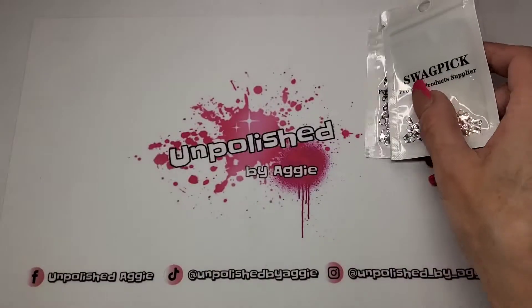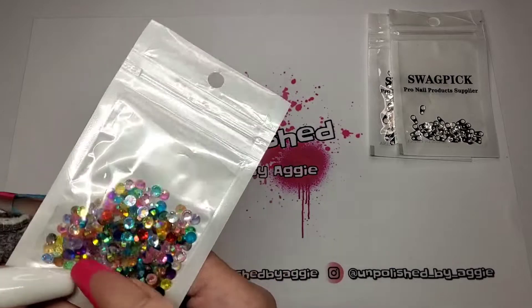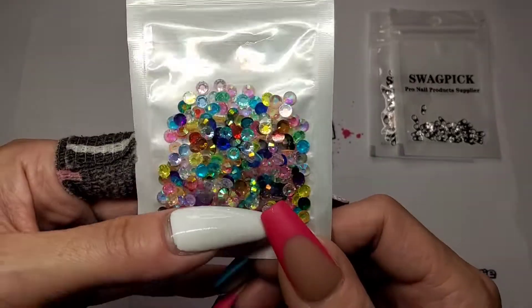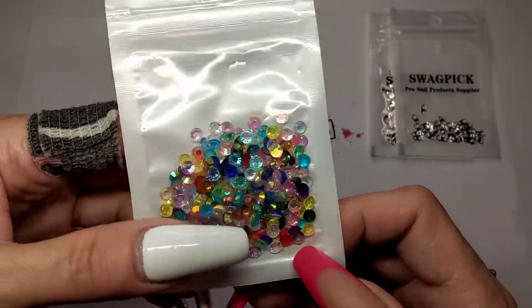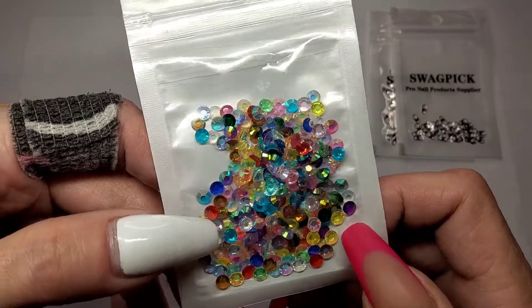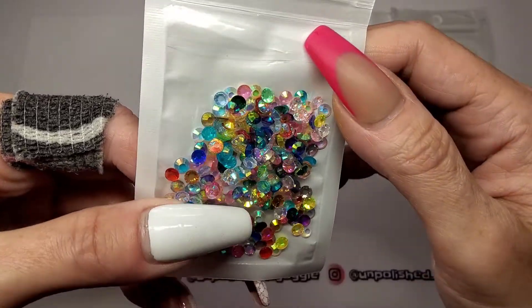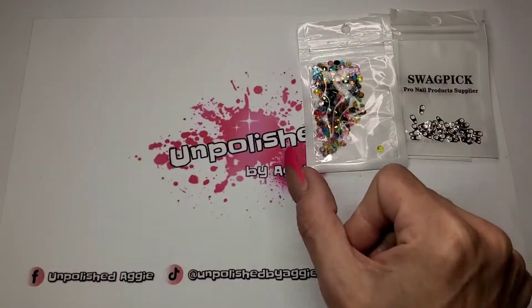I've got some gems - a lot of these I have already got but I'm just topping up my colors. These ones I thought were all different sizes but they're not, they're all the same size. These are just jelly colors - all different colors, completely transparent but they've got a bit of a color shift going on. I really like them. I'm a bit gutted they're all the same size but I'll use them, they're cute.